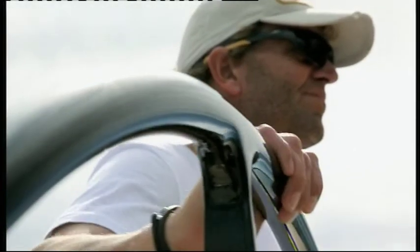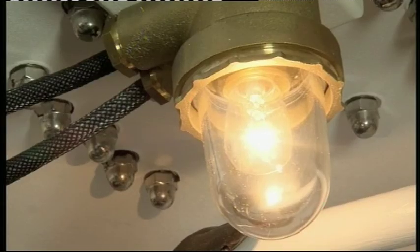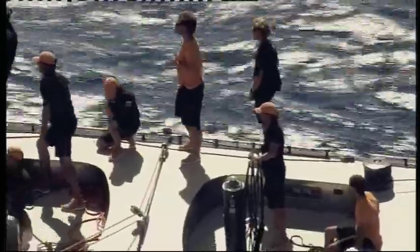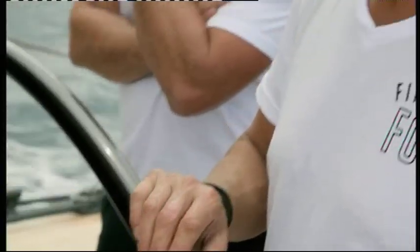Built for an owner with exacting standards and firm ideas about aesthetics, Firefly is all about form as well as function. With a hull built of aluminium, both on deck and below, she's a racing boat, but packed with classic design touches. He's very much into shapes and details, into the looks of everything. What he desired was feminine lines with a masculine performance — a modern boat with a classic look.